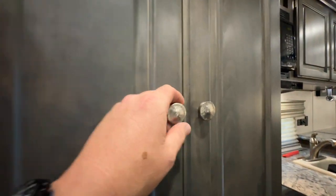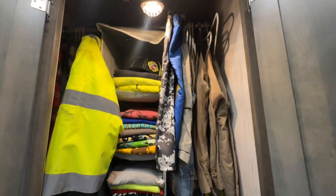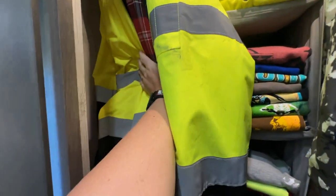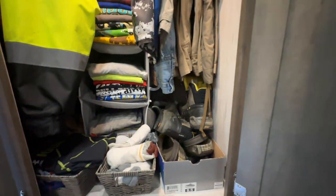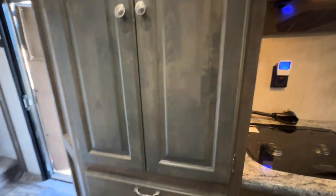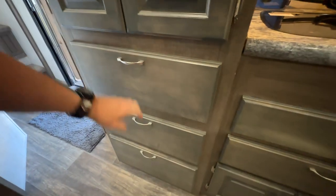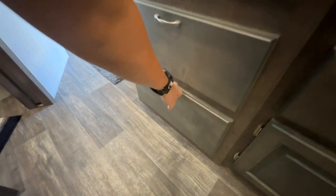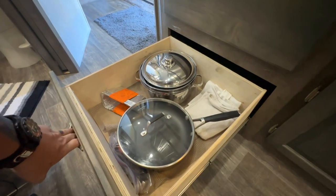Coming out of the bathroom to the left is my closet — it's also lit and has plenty of room. It actually has more room than the other one so I took it from my wife. There are drawers underneath that we utilize for the kitchen — these are deep, really deep drawers. My wife says she's going to miss these because we bought an RV and the RV doesn't have this much deep storage. You can see those are deep enough for pans.